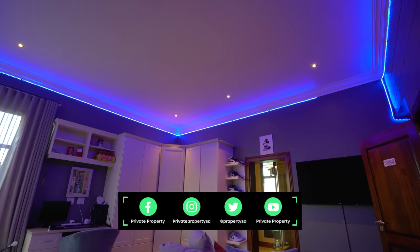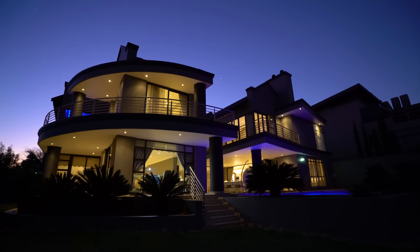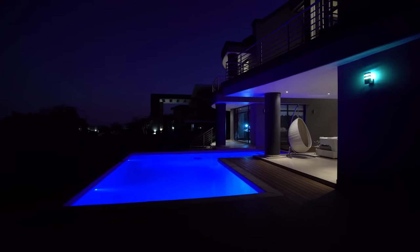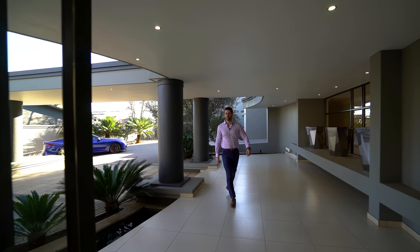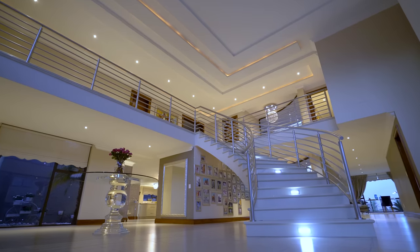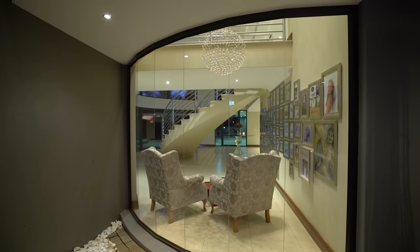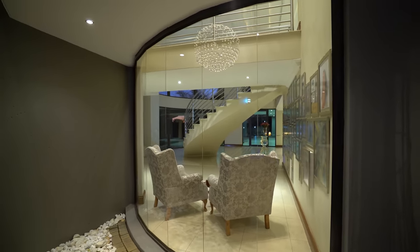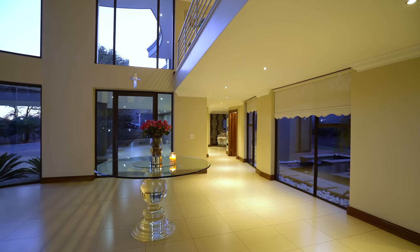Coming through your glass front door, you find yourself in the main reception area — and what a reception area it is. From walking in, you're surrounded by fountains and pillars, really giving you just a taste of how incredible this home is.